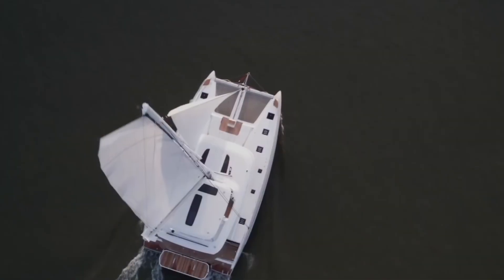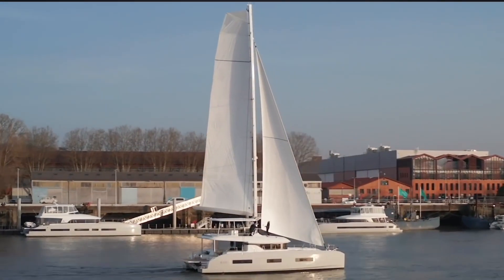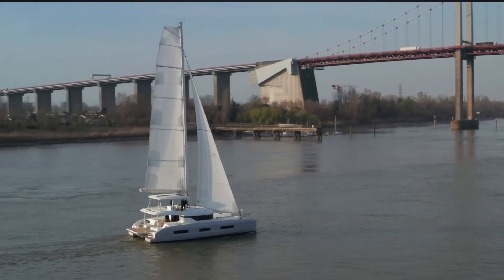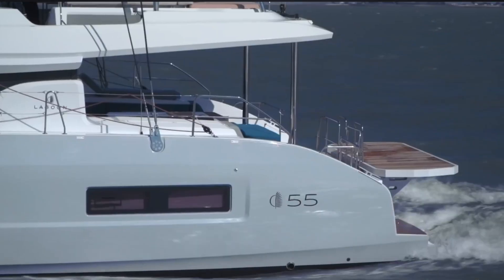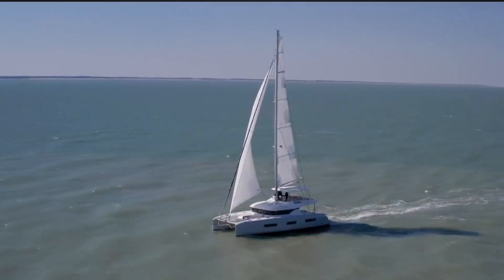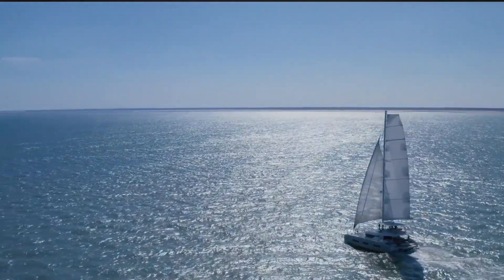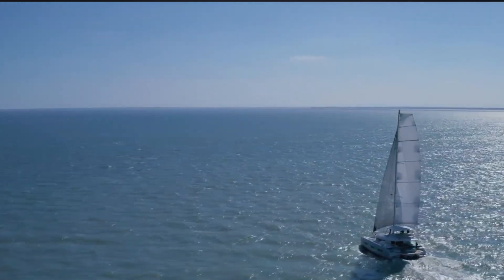I have to admit I have a thing for catamarans. I love the squarish, boxy look, I love the additional width you get in the interiors, and I love the unique spaces catamarans provide for the below deck living areas. When you think of catamaran manufacturers, Lagoon likely is a name that comes to mind. I think the Lagoon 55 is a gorgeous looking vessel with three rectangular windows on the structure and squarish windows around the main deck.